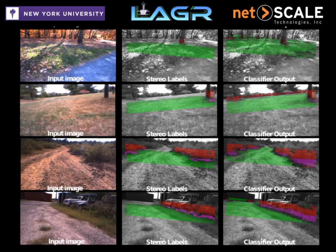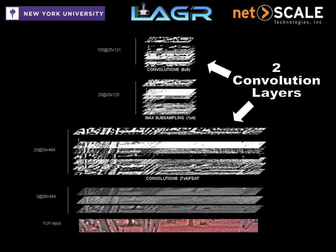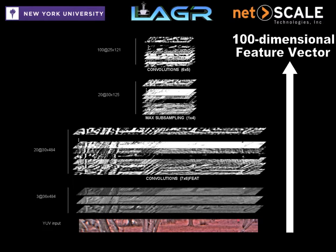Convolutional neural networks are particularly well-suited for extracting features from images while providing scale and translation invariance. Two layers of convolutions separated by a max pooling layer produce a 100-dimensional feature vector for each point in the image bands.